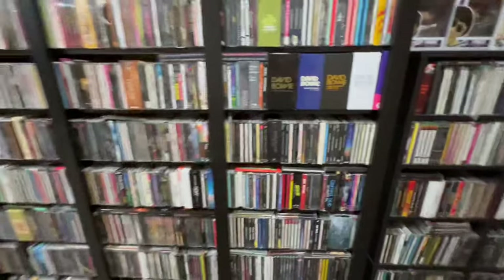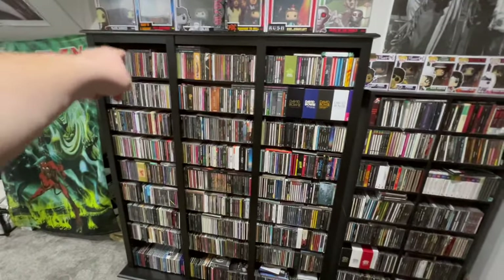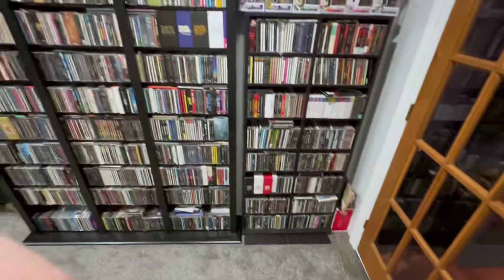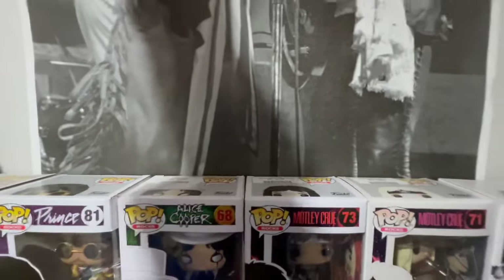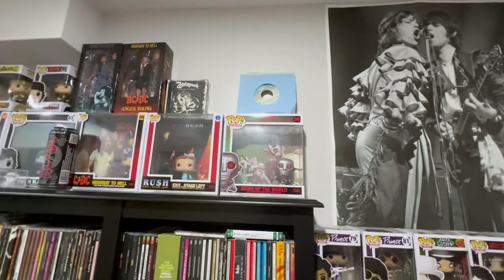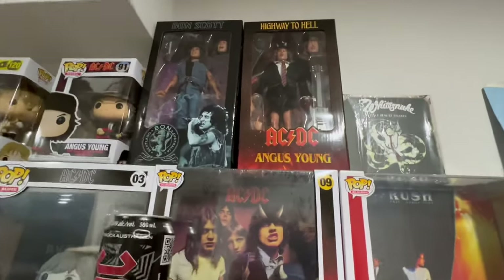This is my CD collection. Pretty cool, eh? Everything from A all the way to Y down there. I got it all. And all these cool Funko Pops here. Nice cool Mick and Keith poster up there. Got some more Funko Pop albums — Queen, Rush, AC/DC — and a couple of cool other figurines of theirs as well.